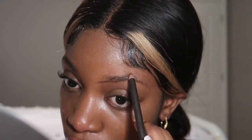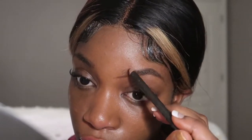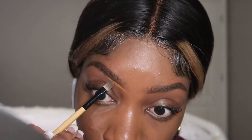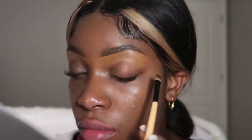Moving on to eyebrows, I'm using a brown eyeliner and I'm just going to follow my natural brow line, creating a little arch and adding a little more depth to the front of my eyebrow. Now I'm using my Charlotte Tilbury foundation to shape under my brow. I never touch the top of my brows with concealer, just because I don't feel the need to and I also don't like the way it turns out.